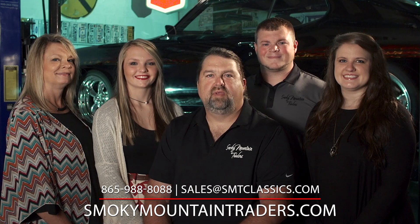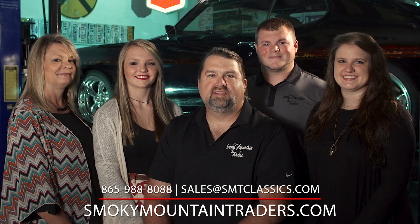Thanks for visiting SmokyMountainTraders.com. If you're ever in East Tennessee, stop by and check us out.